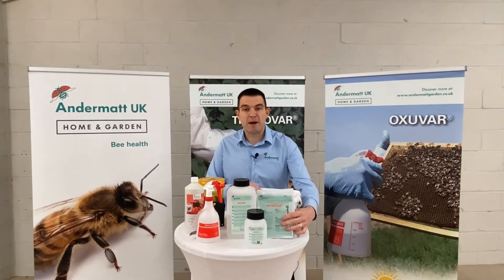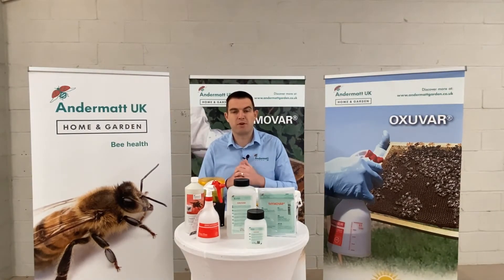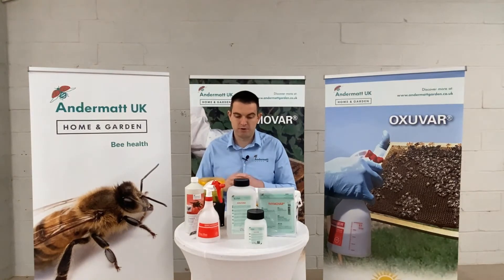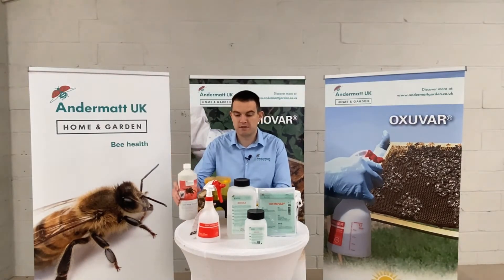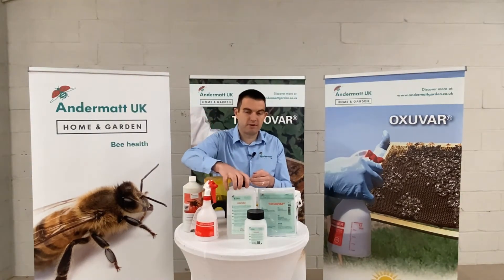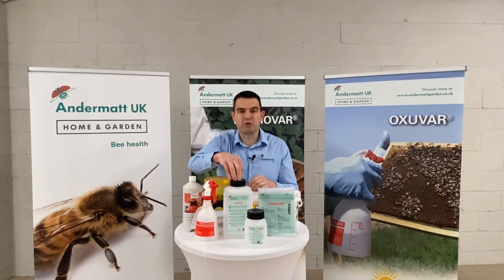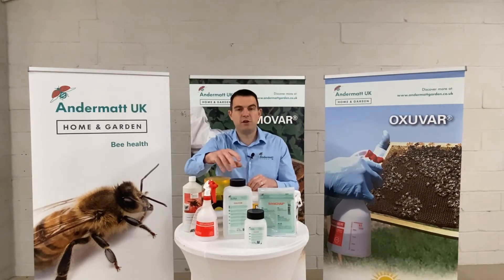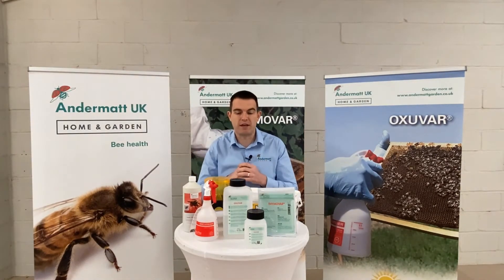As well as Thymavar and Max at a decent price, we've also got 15% off on our Andermat Home and Garden website on our Wasp Traps, our Wasp Attractant, our Birchmeier Foxy Plus Sprayer, and our Oxivar treatment as well. This is the bigger bottle of Oxivar — you can get 15% off that. If you look in the details on our stand, you've got a code there that you can enter when you're going to the website and that'll get you 15% off any sales you choose to make.